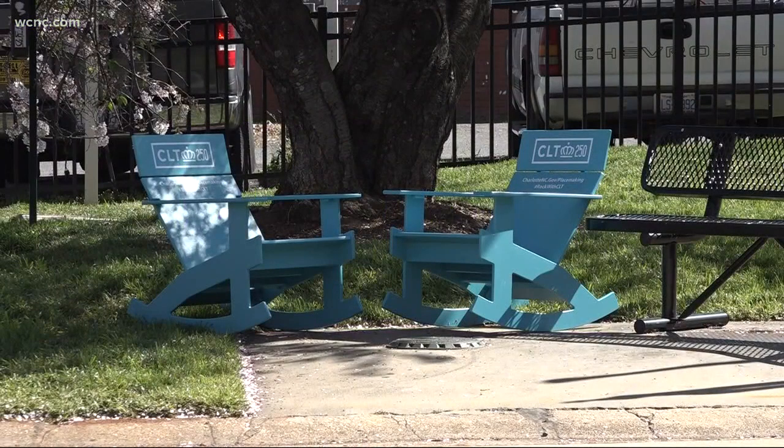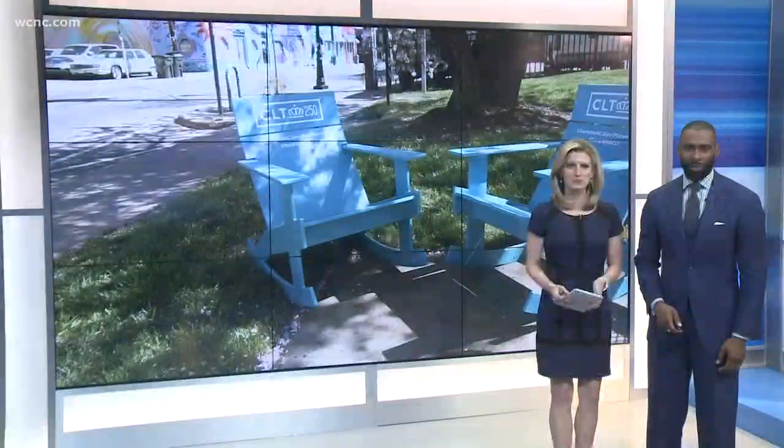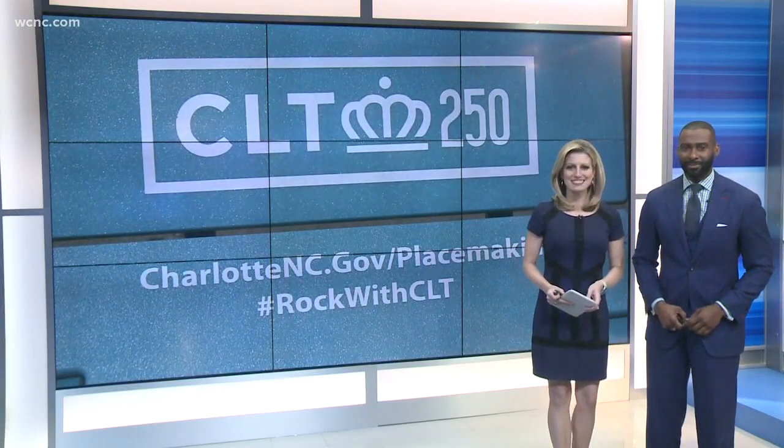New tonight, 100 blue rocking chairs have been put around the Queen City. There are a couple of reasons why the city's planning department is trying to use them to generate buzz about Charlotte's 250th anniversary. It's also a way for people to sit and share ideas about transforming public places into vibrant, useful spots. Right to Lumberg and Charlotte's NoDa neighborhood with a closer look at the city's efforts.